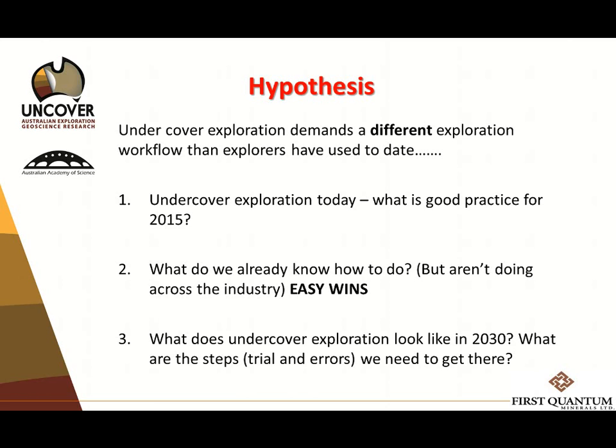I was one of the authors of some of those diagrams that Mike put up. The reason for it is simply the scale that we have to work at and the quality of the data sets. We need to focus on the reservoir rather than on the mineral system itself or the deposit. I'll talk about what undercover exploration looks like today — what good practice looks like — from my understanding through Uncover.